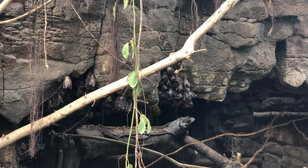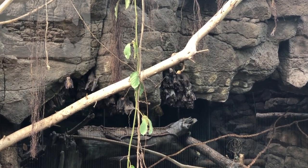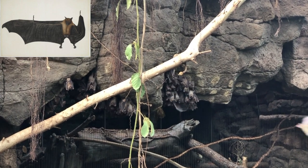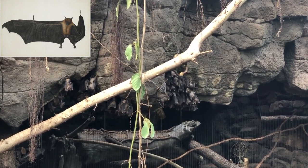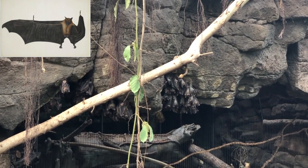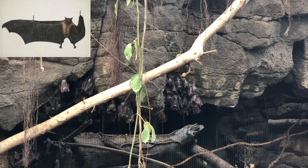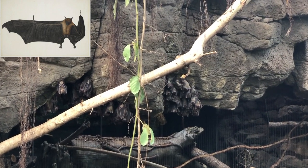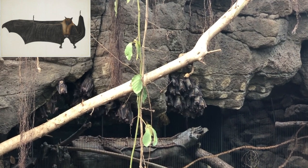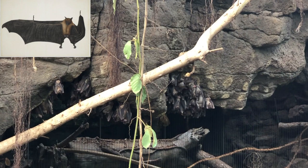Did you know that bats are the only mammals that can fly? The flying fox's strong wings connect at the shoulders and from the back of the second toe. Bats also have thumbs — shaped like little hooks, they stick out from the top edge of its wings. The thumb has a powerful claw, and they use their thumbs for clinging to trees and for eating.